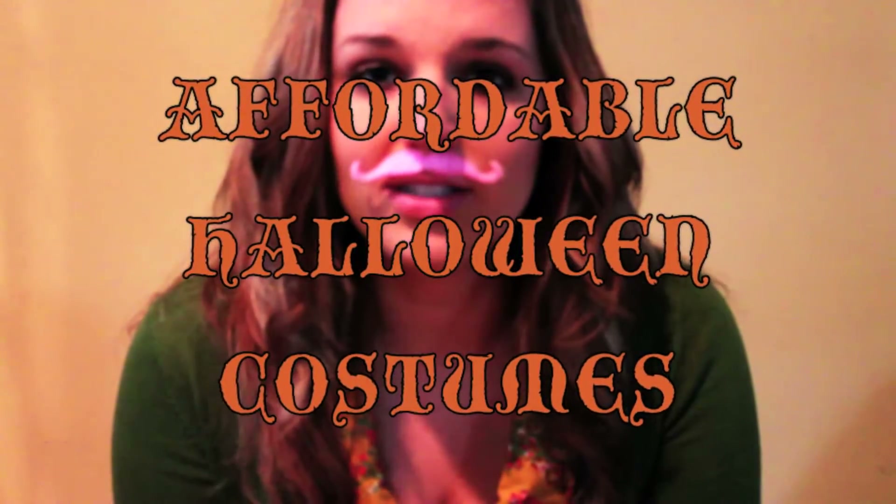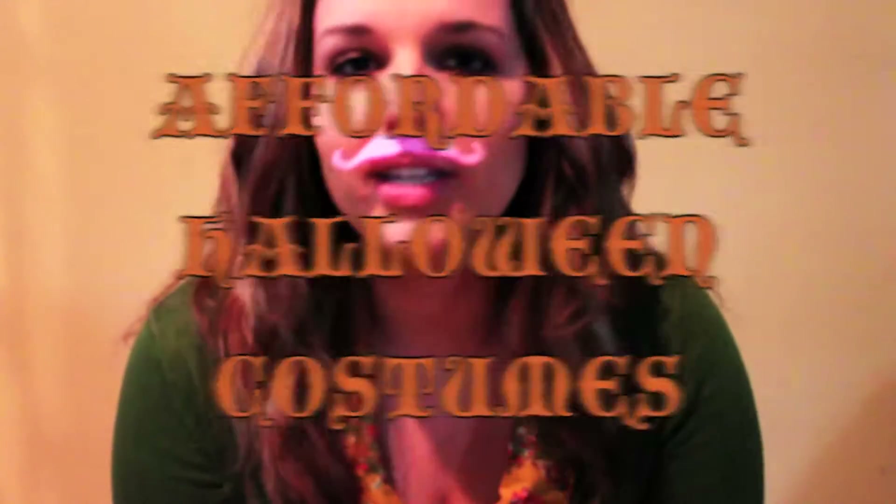I must ask you a question. Do you have your Halloween costume picked out yet? If you haven't bought one yet, don't. Today, I'm here to not only help you save money on a costume, but create one that's totally unique.